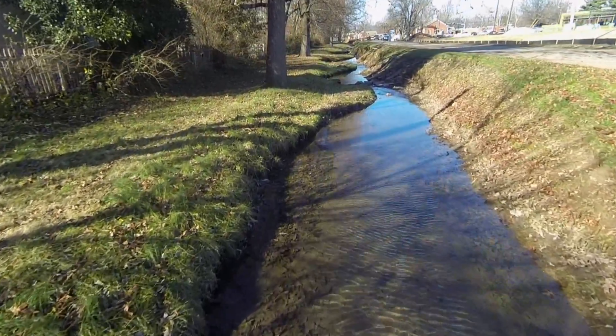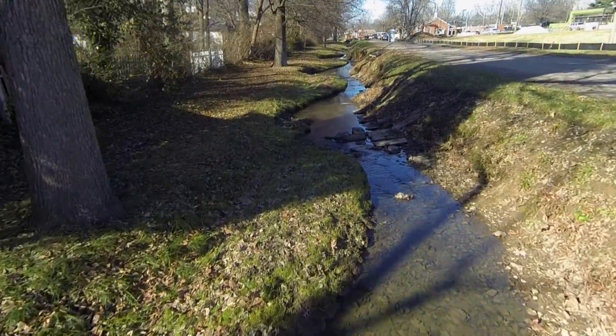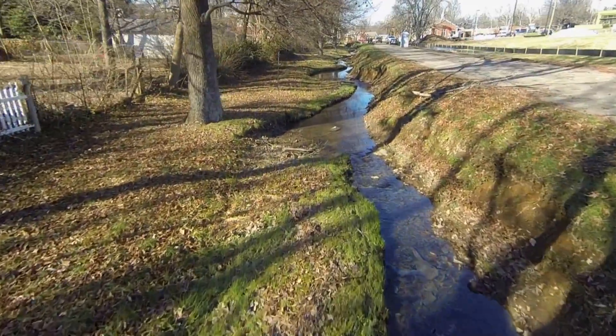Before, the stream was very straight — what we would call channelized. Somebody had basically come in and made the stream straight like a line. They took out all the bends or the meanders in the stream.